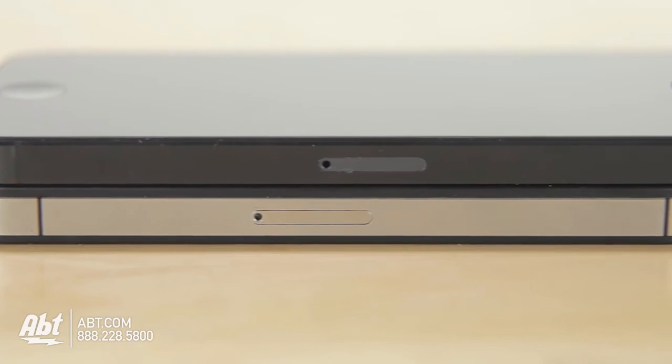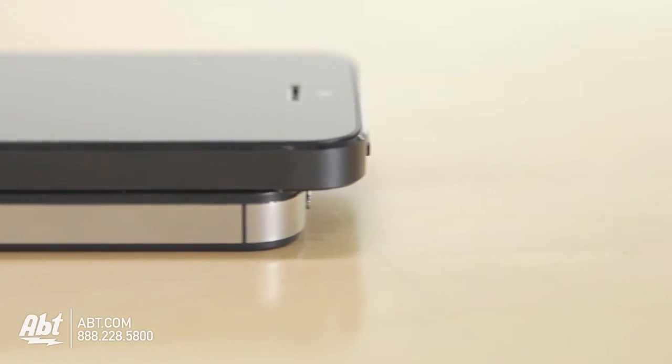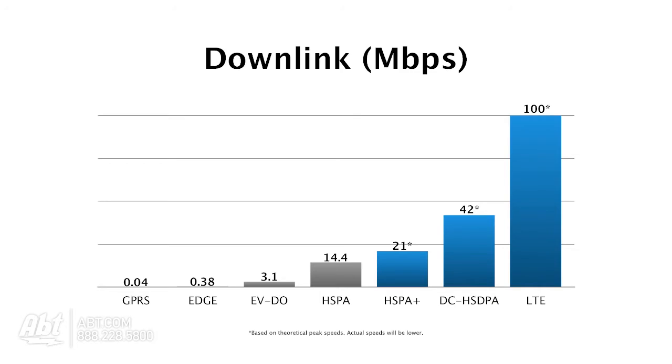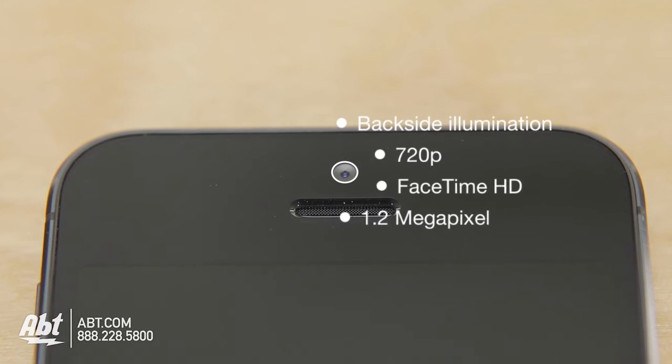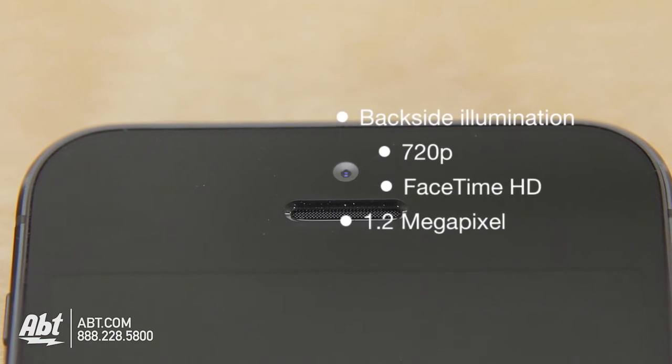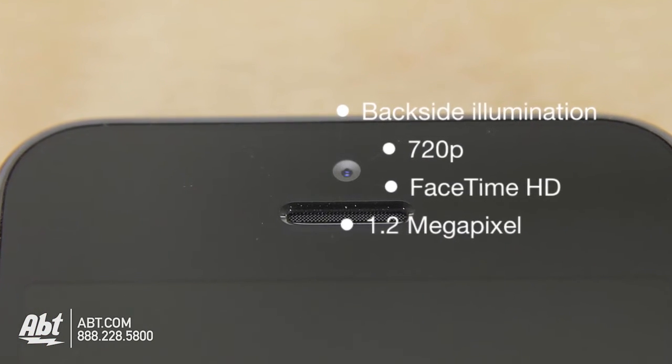It can also load web pages up to two times faster. The iPhone 5 will finally be 4G LTE, giving you exceptional speed when surfing the web. The front-facing camera is now supplied with a 1.2 megapixel camera, as well as capabilities for shooting HD video in 720p.